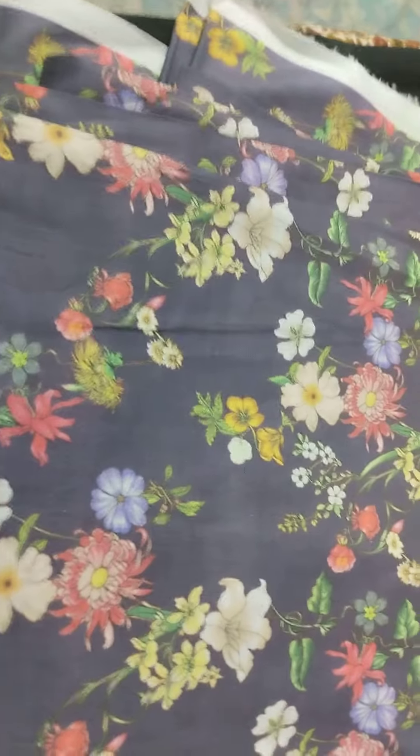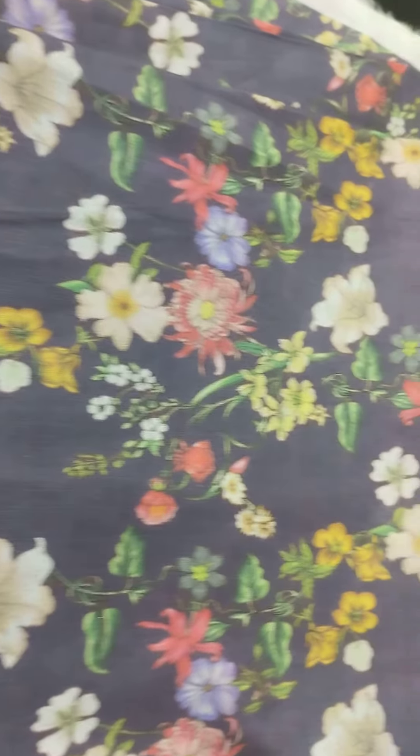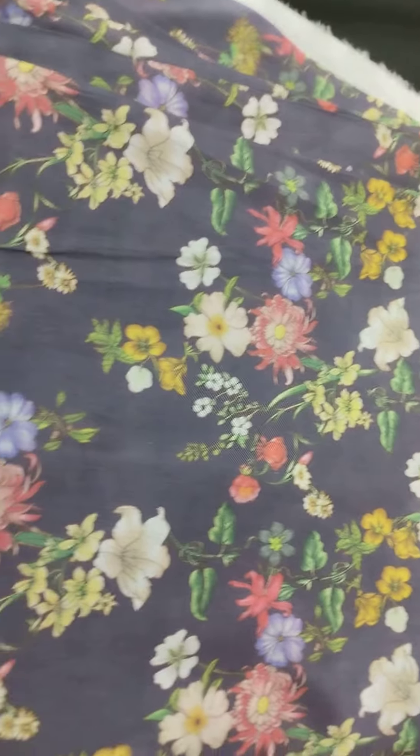Assalamualaikum guys, how are you all? So guys, overall print was very demanding. Overall print, you will see — very beautiful, same print shirt and trouser.